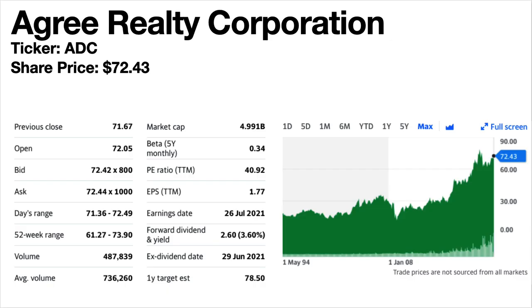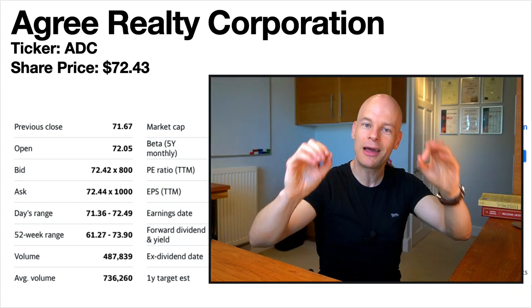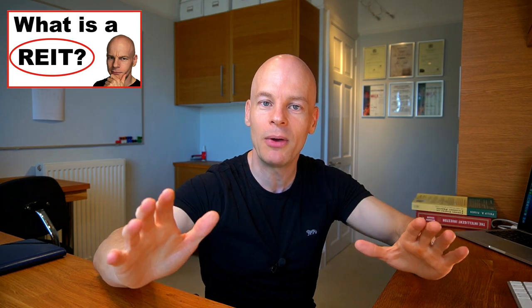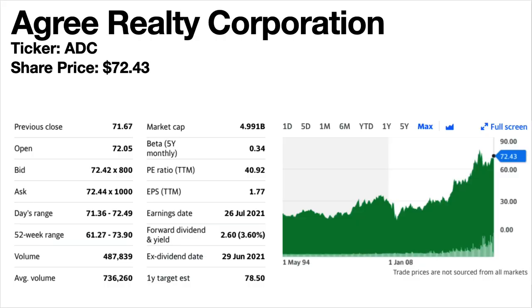Agree Realty Corporation, ticker symbol ADC. The current share price is $72.43. The dividend yield is 3.6%. This stock is a REIT. This particular REIT focuses on the ownership, acquisition, development and management of retail properties. The share price trend has been climbing. The dividend has been continually increasing and just went from quarterly to monthly dividends in January 2021 — so this is one of the ones that was not on the previous list.